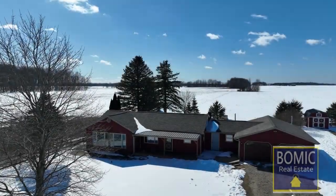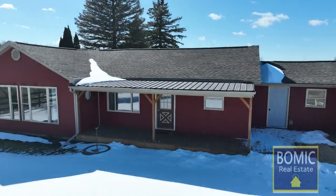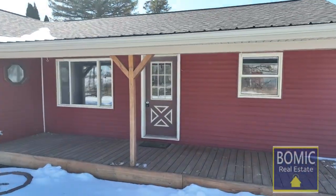8884 Edwards Road, Faustori is looking for a new owner. Beautiful move-in ready country home with just under one half acre of land.